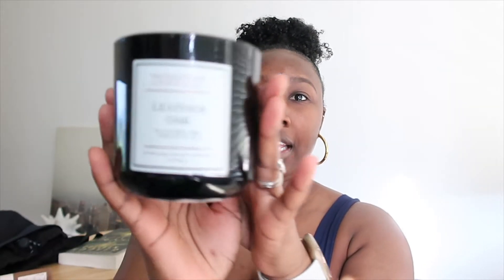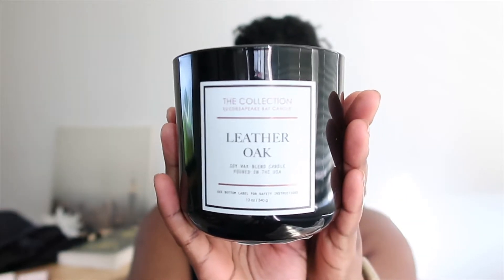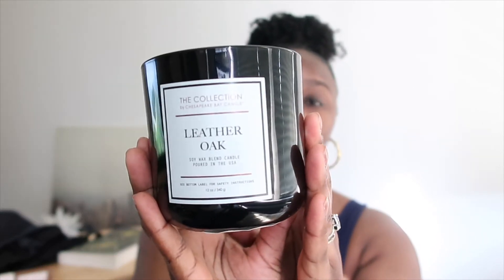The first thing is this candle by the Chesapeake Bay collection, sold at Target. It's about 14 or 15 dollars and it's honestly the best. Any candle we typically pick up from this collection is always really really good. This one in particular smells like a man — it smells like cologne, it's so good. If you like those kinds of scents, I definitely recommend this one. It's called Leather Oak. I love the simplicity of the look, it lasts a really long time, and it fills up our two-story townhouse all the way upstairs into our rooms.